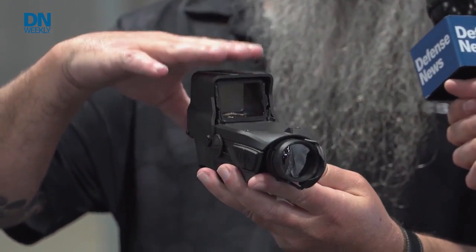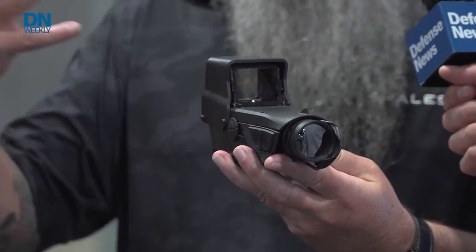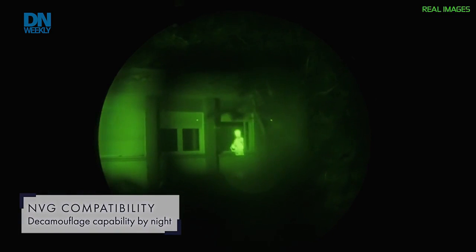Some of the benefits are going to be — with every single red dot sight that's out there, guys are running and gunning. They can run them at night with their nods down. You can do the same with this, maintaining all your situational awareness.